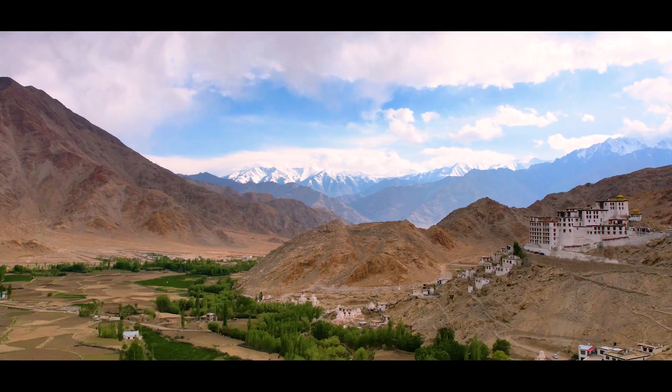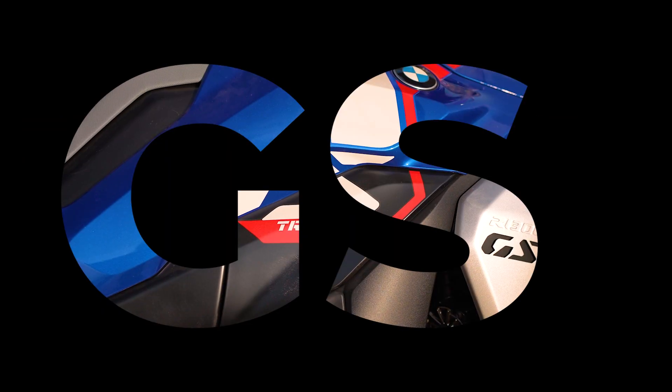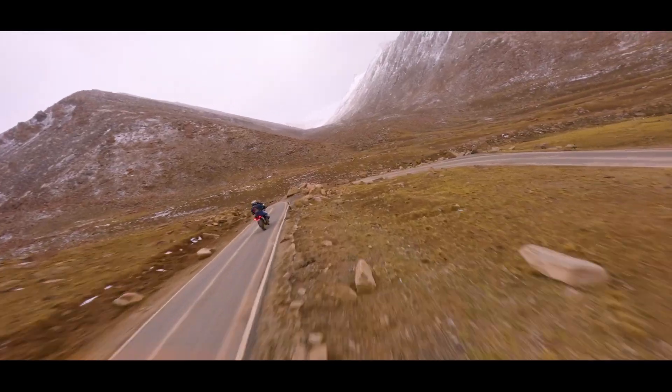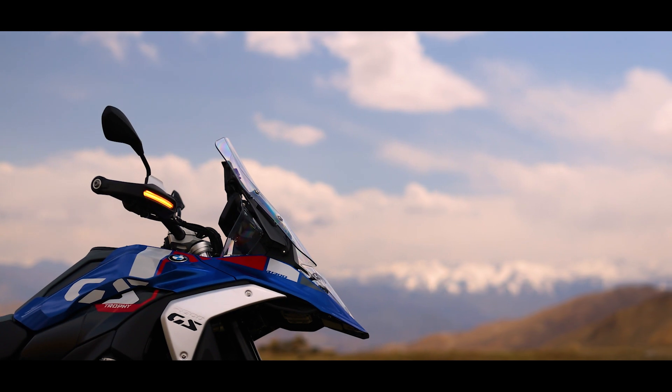Hello viewers, you join us in the mountains with a legend, an icon — the latest motorcycle from the BMW GS range. This is the R1300 GS, and they tell us it is the most significant generational change in the lineup yet.